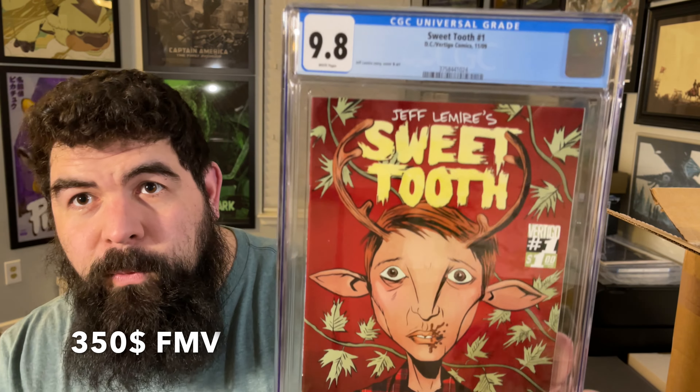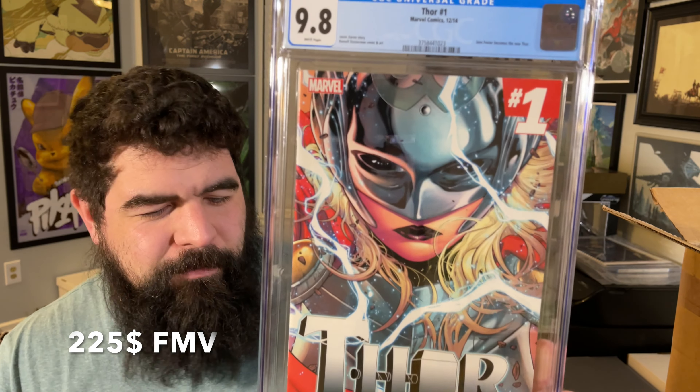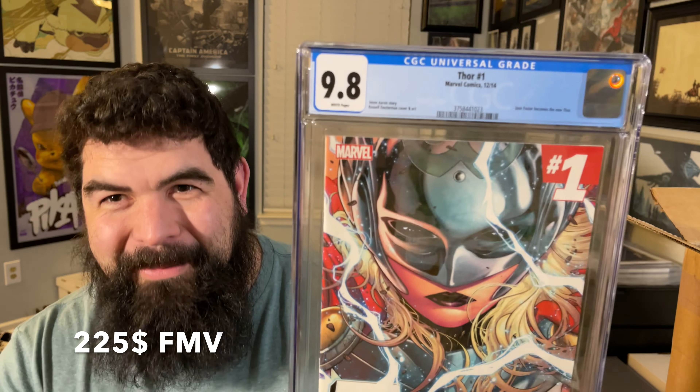More Star Wars spec that I am interested to see how it does long term. Sweet Tooth number one made the cut — it'll be interesting to see if they do anything with this for that TV show coming up. Next up, a beautiful copy of Thor number one. Three really good spec books: Thor number one for the Jane Foster, which is kind of confirmed; Sweet Tooth for the show if it ever happens; and that Kanan number one — can't go wrong with Sabine, Ezra, Hera, all that good stuff.